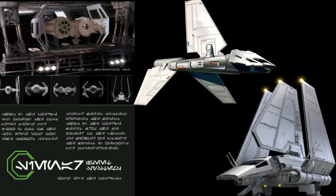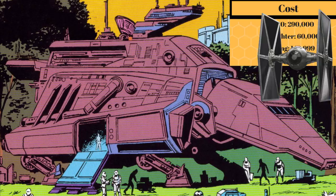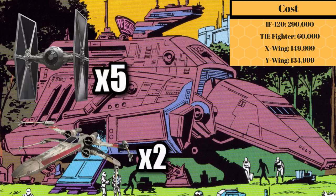It was sold to the Empire at a cost of 290,000 credits — nearly the cost of 5 TIE Fighters, or 2 X-Wings — which is surprisingly low, considering that it was only 50k more than a Lambda, even though it was much larger and better armed.